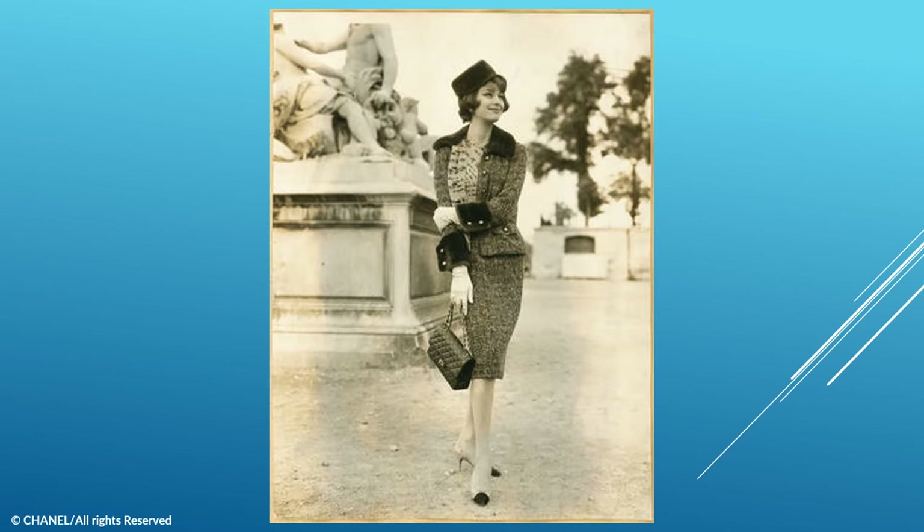Accessories were fundamental to Chanel's concept of a harmonious silhouette. Marie-Hélène Arnault is wearing a tweed suit from Chanel's Autumn Winter 1959 collection, with Chanel shoes and carrying the 2.55 Chanel handbag.